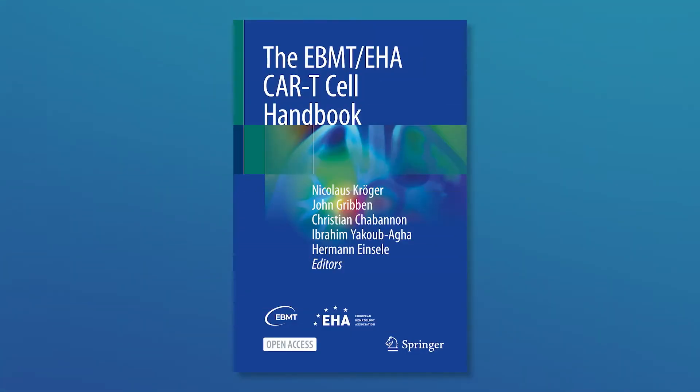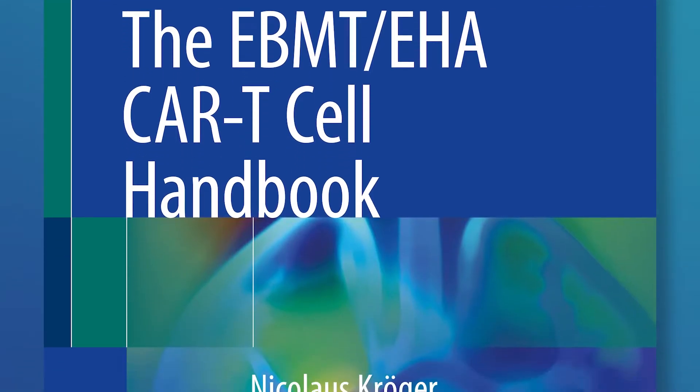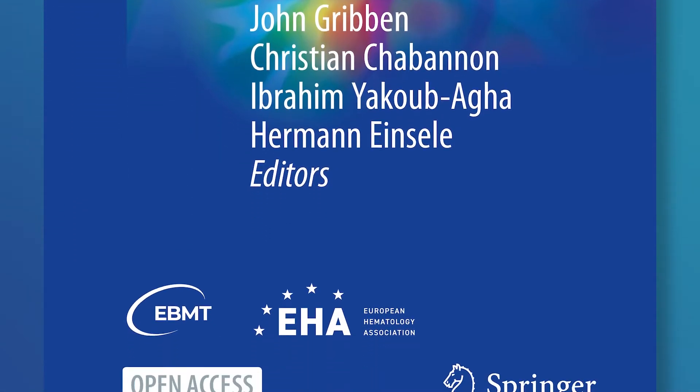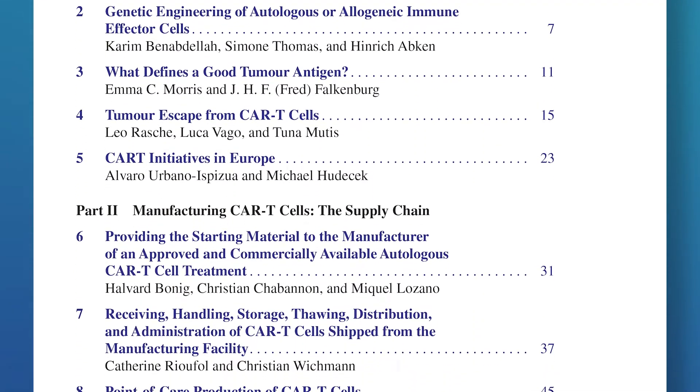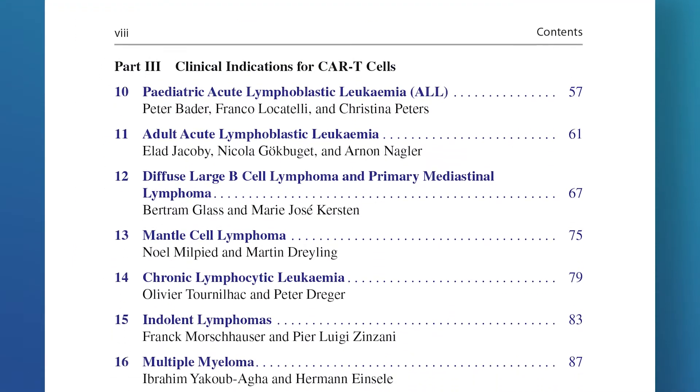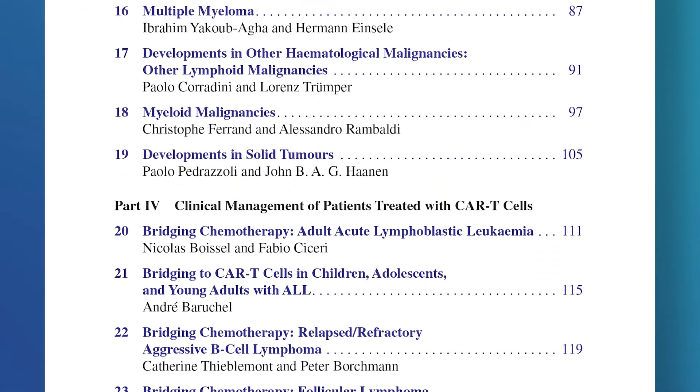The CAR T-Cell Handbook was born from our understanding at EBMT, and later together with EHA, that introducing this new class of medicines from 2018 at European centers raised a tremendous need for education. CAR T-cells are truly disruptive innovation. We based our work to compile this handbook on European recommendations and guidelines we've published, and tried to make the document as comprehensive as possible.